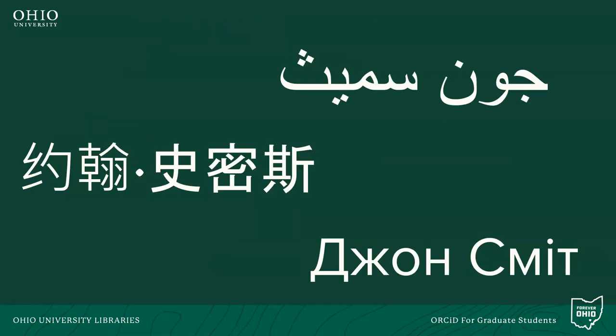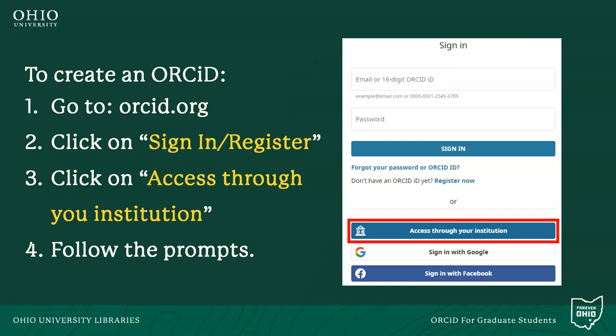The ORCID platform also supports non-Latin characters to be more inclusive of non-English names. To sign up for an ORCID profile, you simply need to go to ORCID.org and click on Sign In/Register at the top right-hand corner. From there, you can either sign in using your Google account or click on Access Through Your Institution, and you will then be given step-by-step directions to create your account.